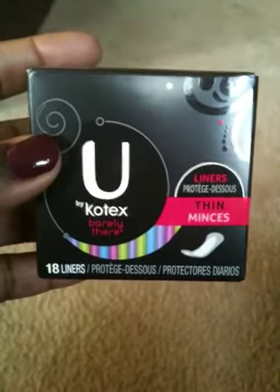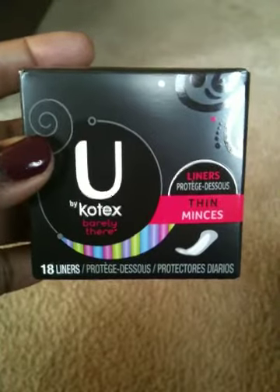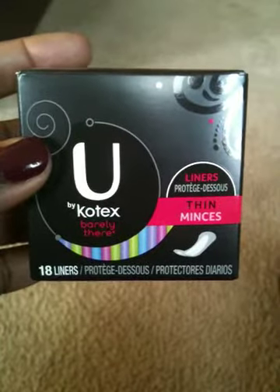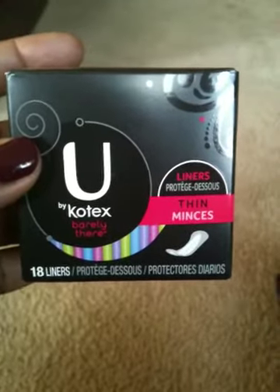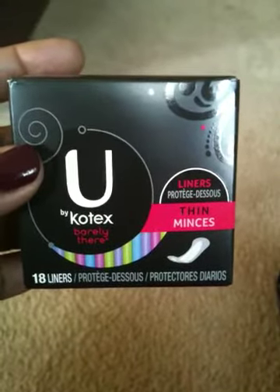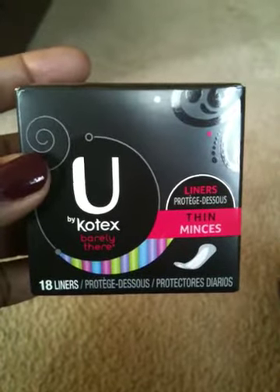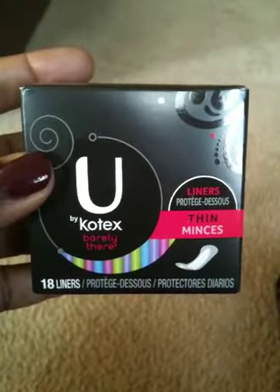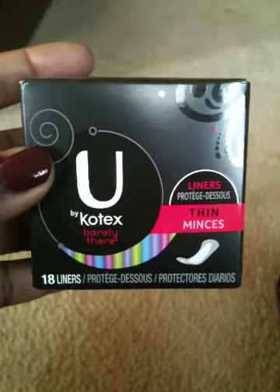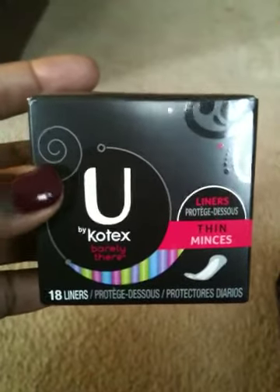Hey guys, how's it going? Just want to come in quickly and share this little moneymaker deal at Walmart right now. There's a $2 off coupon for Kotex panty liners, tampons, and pads — it excludes trial size. These right here are the 18-count panty liners and they are at Walmart for a dollar twenty-four, so that's a 76-cent moneymaker.